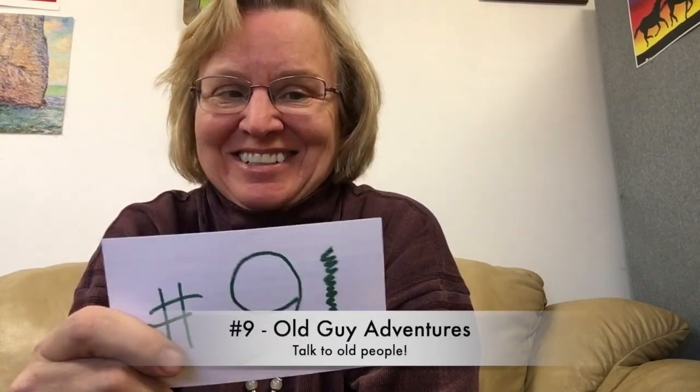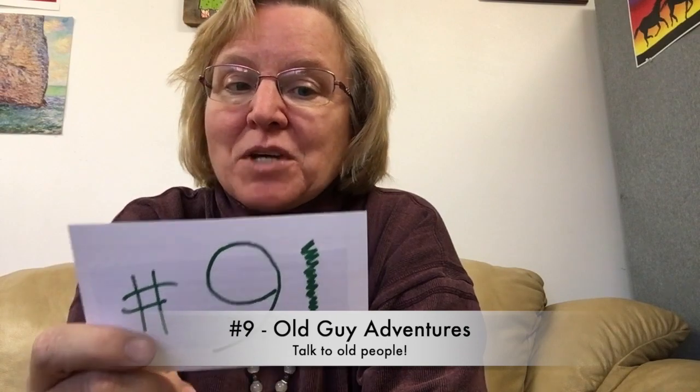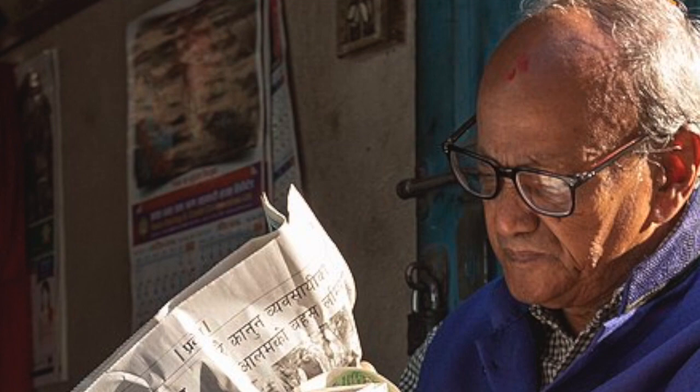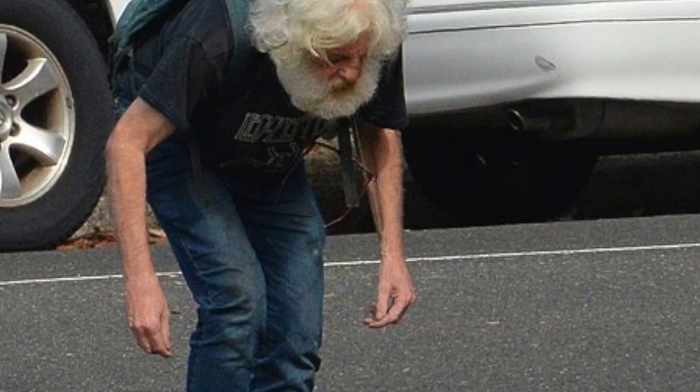Number nine, Old Guy Adventures says all the best sites he's ever been to came from knowledge gained by talking to old timers. They're mostly gone now, but their words he still remembers like they told him yesterday. So his advice is to chat with old people.